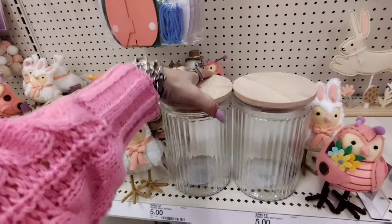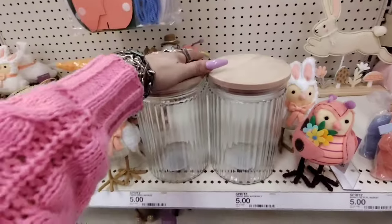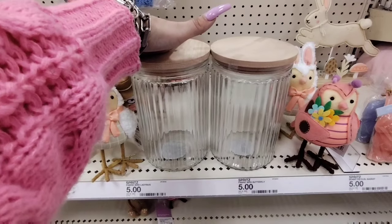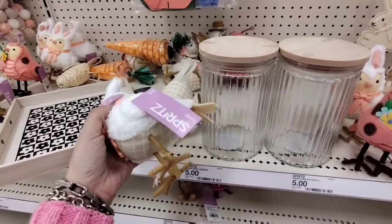These canisters are quite the find and they're from the Dollar Spot — only $5, which is a really good deal. You can fill them up with K-Cups, cookies, treats, flour, sugar, or coffee grounds — however you want to use them.